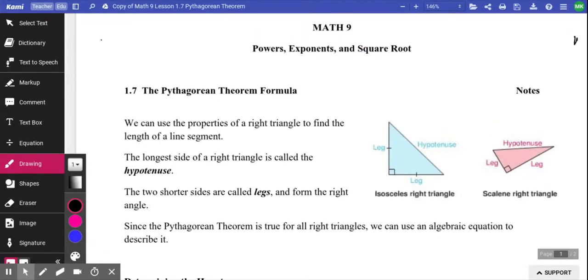To do Pythagorean Theorem, the first thing you need to learn is that Pythagorean Theorem has to do with triangles, and it also has to do with right angle triangles.